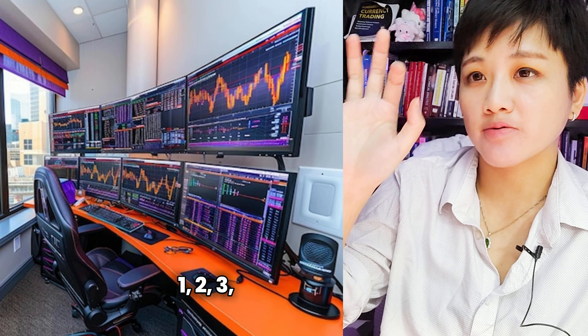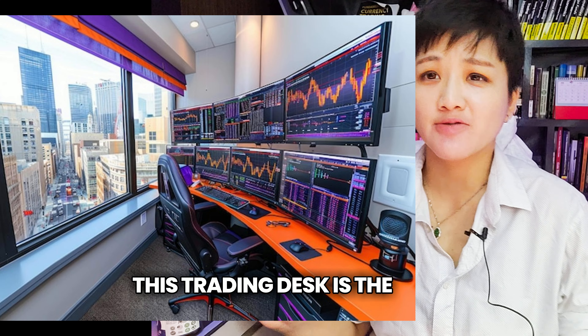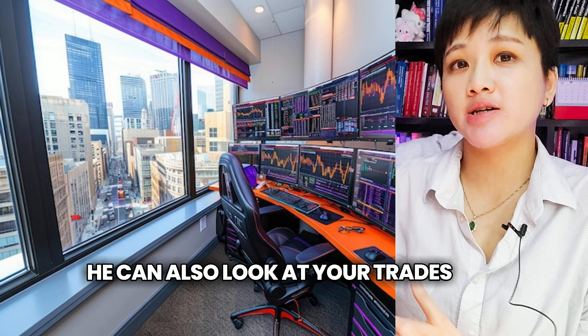One, two, three, four, five, six, seven screens. And I think the main thing about this trading desk is the view. Not only can you trade and enjoy the view, but when Spider-Man is outside, he can also look at your trades and trade with you.